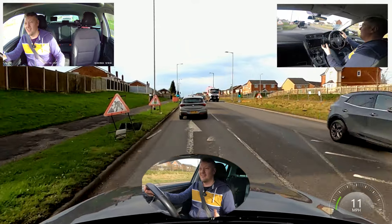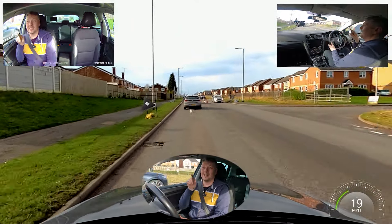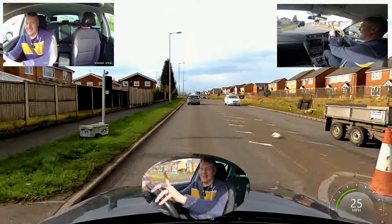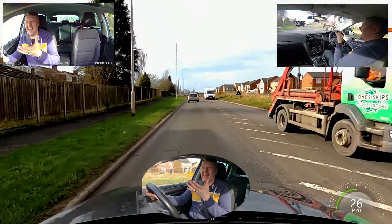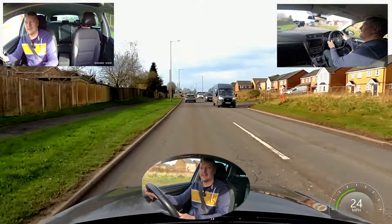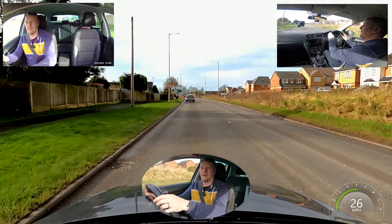I'm constantly having a look in the mirrors, just to have an idea of what's going on. Taking my time, trying to leave a bit of space so I can see further down the road — the further I am from the car in front, the more I can see out the windscreen ahead. The more I can see ahead, the more I can prepare and know what's going on. It's a bit like a game of chess — I can prepare more moves ahead the further down the road I can see.